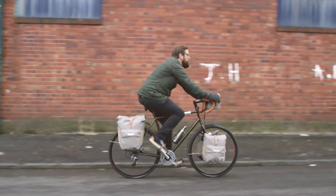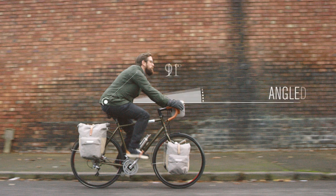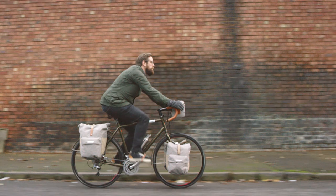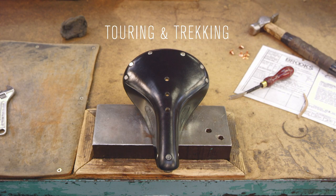Next up is a more angled position. This is commonly seen on trekking and touring bicycles, but also on the sportier hybrid machines. This gives the rider ample room for movement, with a more upright position suitable for enjoying the scenery. This type of rider should choose from our trekking and touring range.